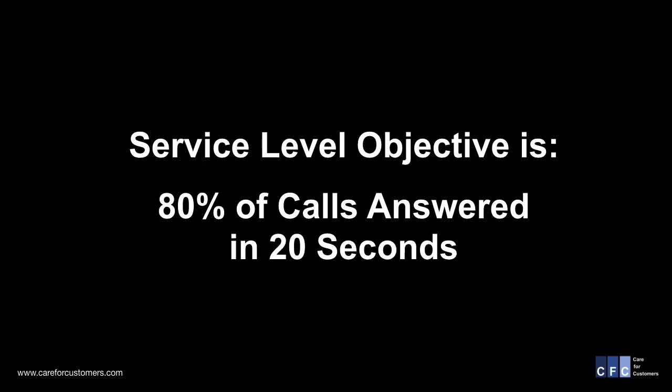First off, let's define what service level is. In our case, the service level objective is 80% of our calls are answered within 20 seconds.